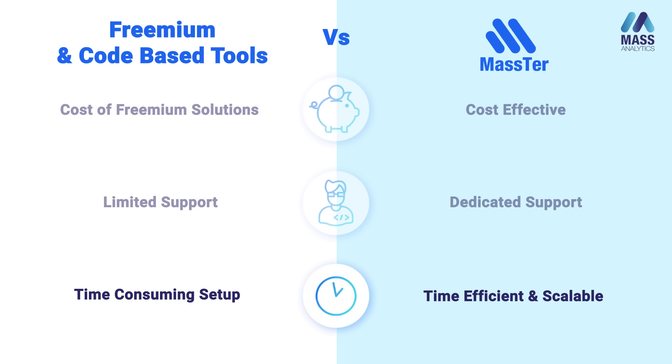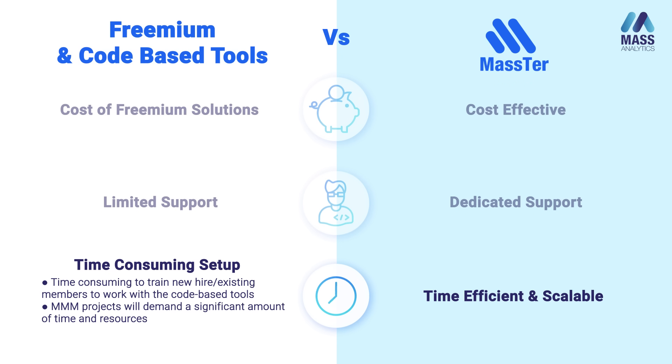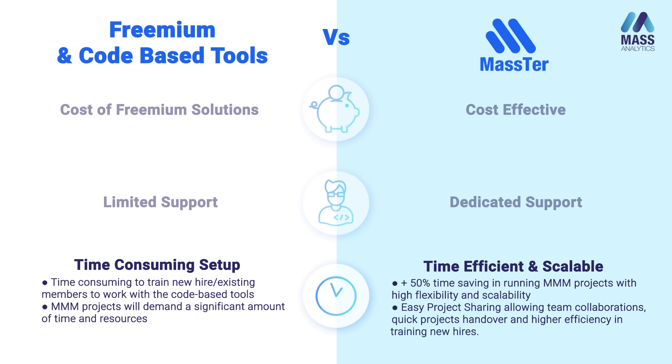The third element is scalability. A particular point to emphasize here is the time it takes to onboard and train new hires or existing team members on code-based open source tools — this is very time-consuming. For paid marketing mixed modeling solutions, these problems have already been addressed, and the solution is scalable and very easy to explain and pass on to your in-house marketing mixed modeling team.